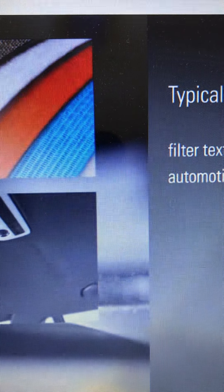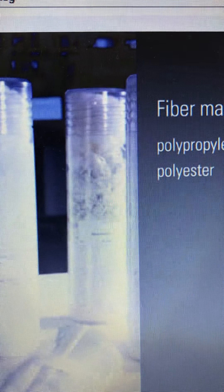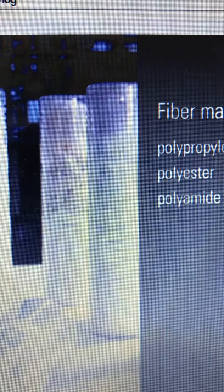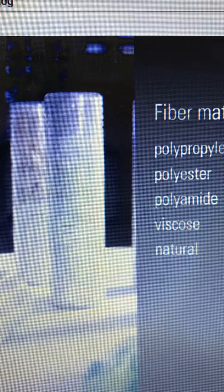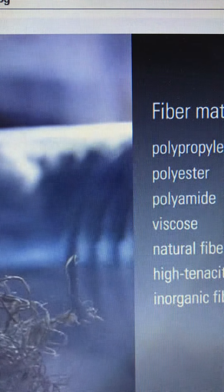Typical applications include filter textiles, automotive textiles, and geotextiles. The line processes synthetic fibers such as polypropylene, polyester, and polyamide; regenerated fibers such as viscose; natural fibers; high tenacity fibers; and inorganic fibers. The fineness ranges from 0.9 to 17 D-Tex, with a fiber length of maximum 90 millimeters.